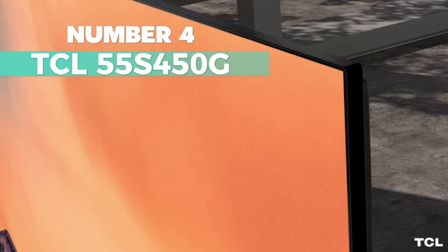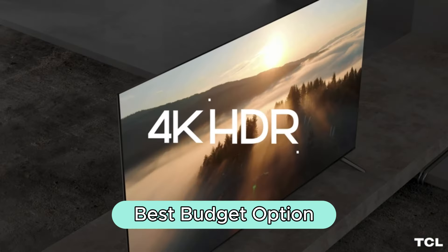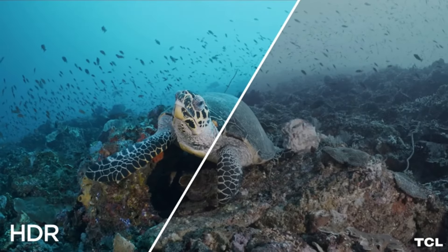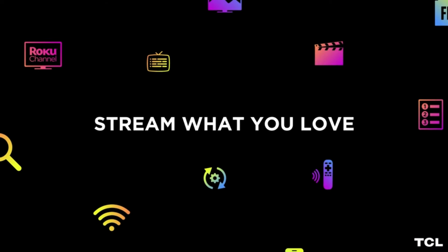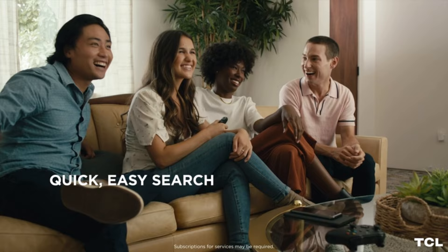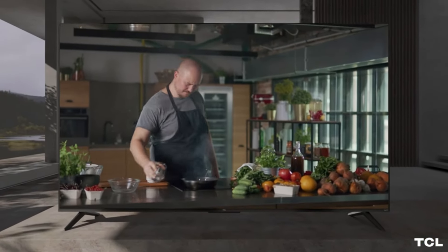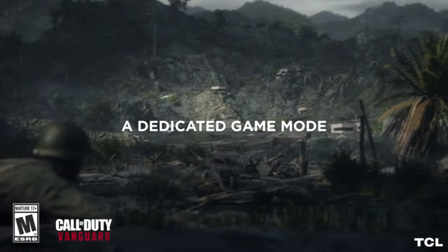Number 4: TCL 55S450G. This is the best budget option for a 55-inch TV. It offers 4K Ultra HD resolution providing incredible detail. With motion rate 240 and MEMC frame insertion, you get exceptional motion clarity. HDR Pro technology ensures enhanced contrast and accurate colors. The Google TV Smart OS brings together your favorite entertainment. Auto Game Mode optimizes gaming performance for minimal input lag.